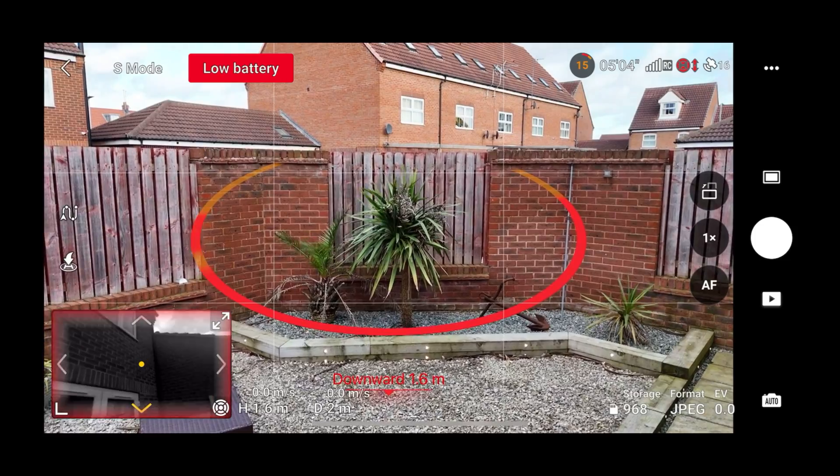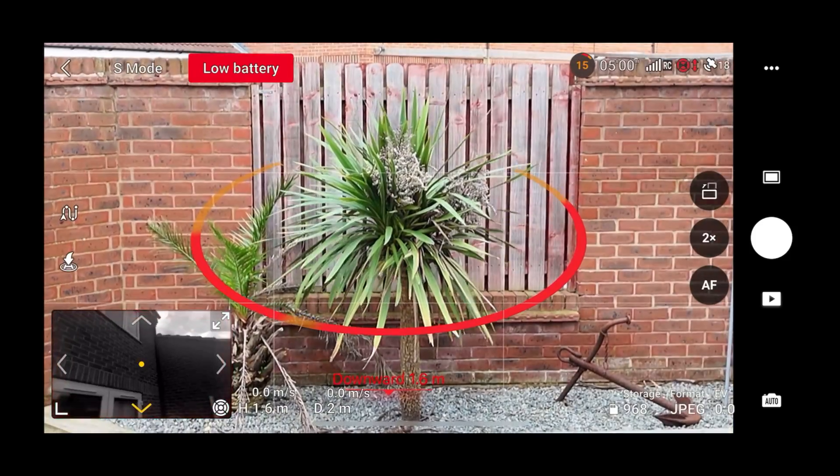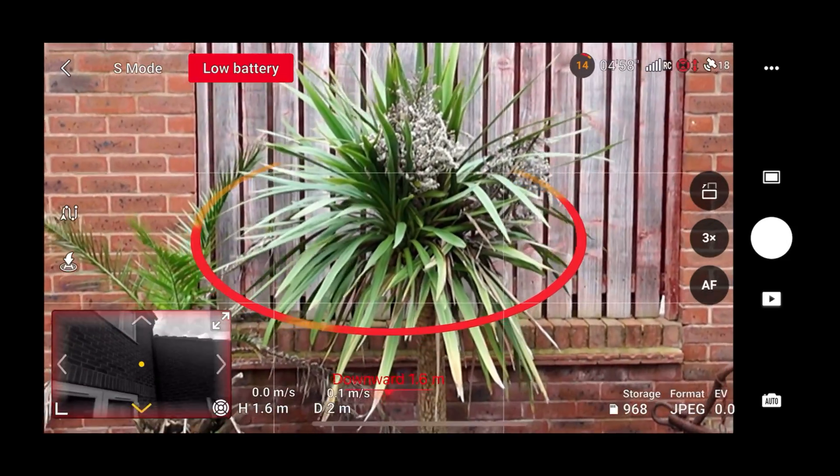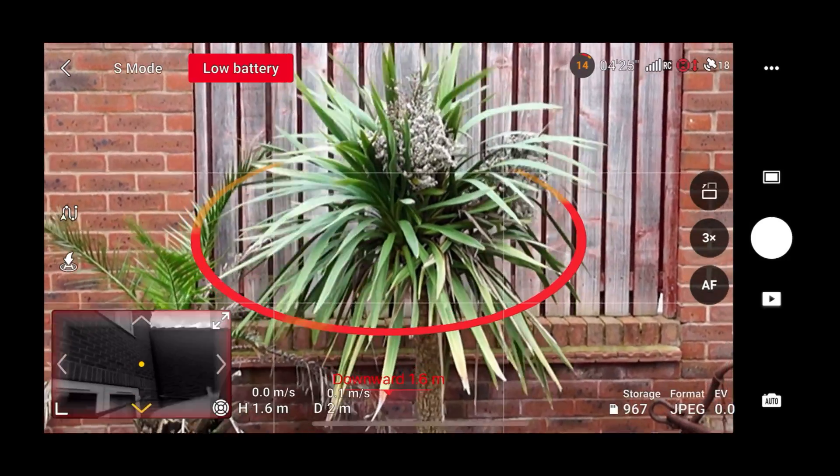A final nice addition: when you are in 12-megapixel photo mode, you can now digitally zoom in three times, up from the two times available before. That's a handy little improvement.